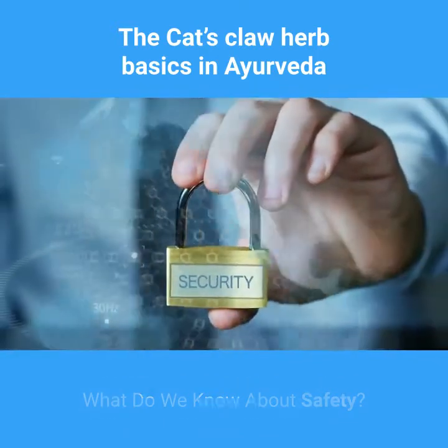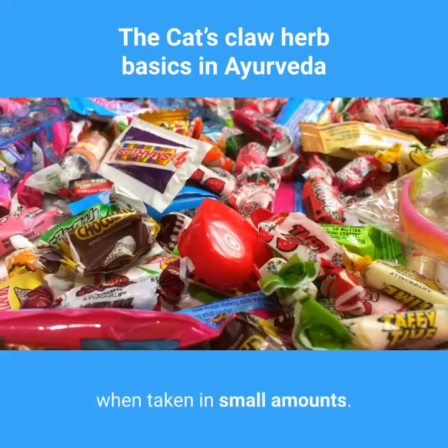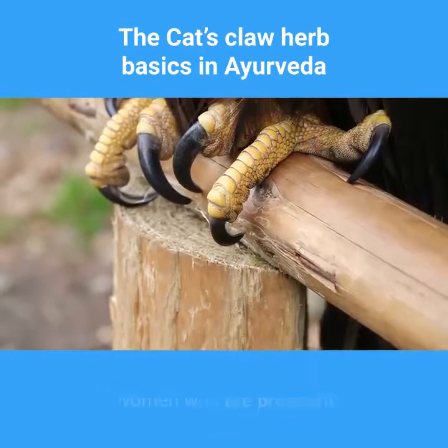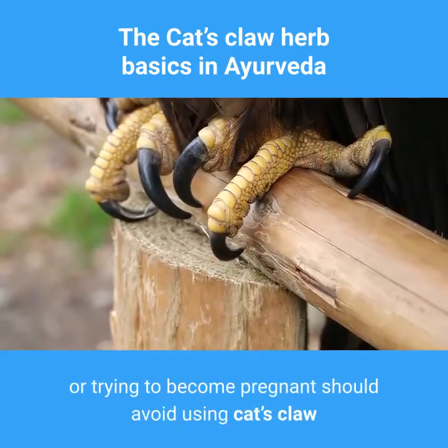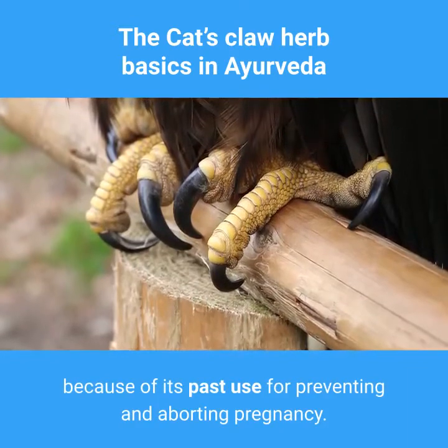What do we know about safety? Few side effects have been reported for cat's claw when taken in small amounts. Women who are pregnant or trying to become pregnant should avoid using cat's claw because of its past use for preventing and aborting pregnancy.